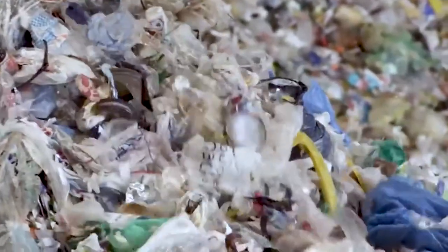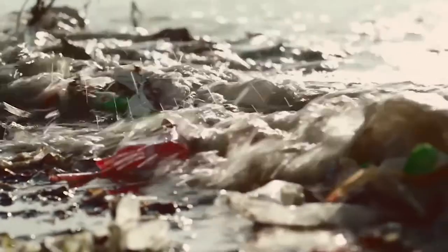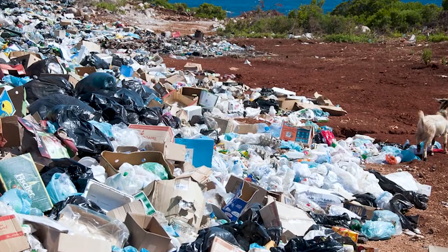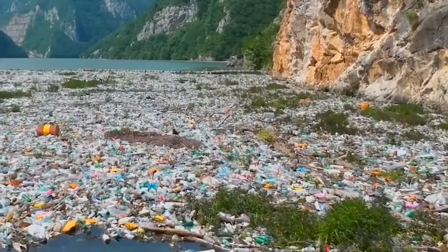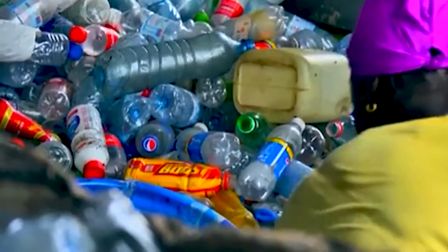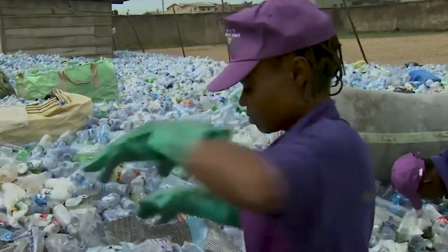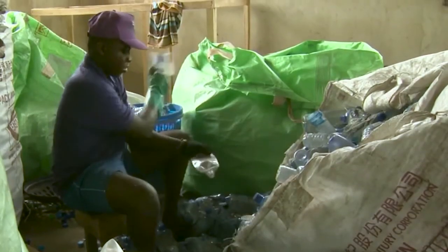Plastic waste accumulates over time when improperly disposed, which creates a long-lasting negative effect on our environment. The latter roads block drainage networks, sewers, and harm marine habitats. Plastic recycling lowers the risk of environmental damage by reprocessing the material into useful products.